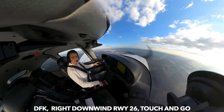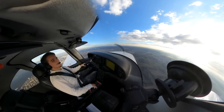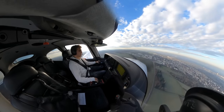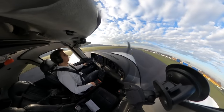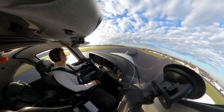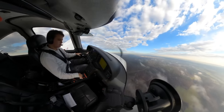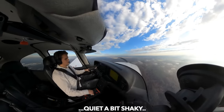Delta Fox Kilo is in the downwind on Runway 26, a few landings still to do. Speed checked, flaps 50, returning right base. Landing light on, flaps 100, mixture full rich, boost pump on — we're ready to land. Flaps to 50 and takeoff again. Speed checked. I think one last landing. Oh, there's a lot of turbulence going on here, a little bit shaky.